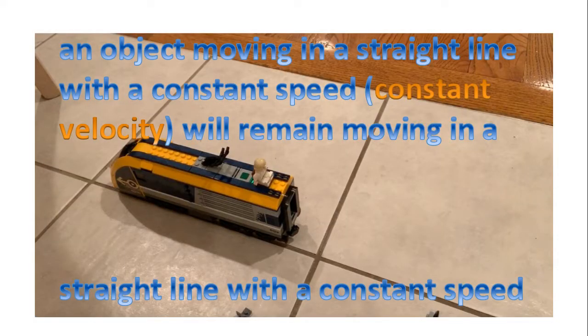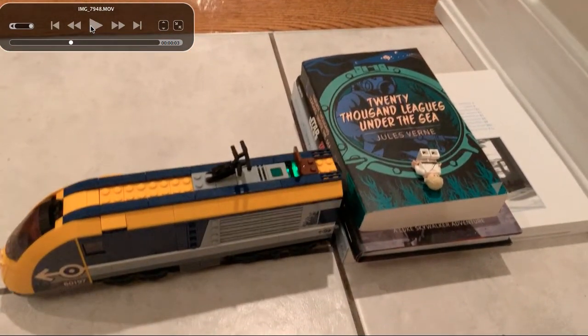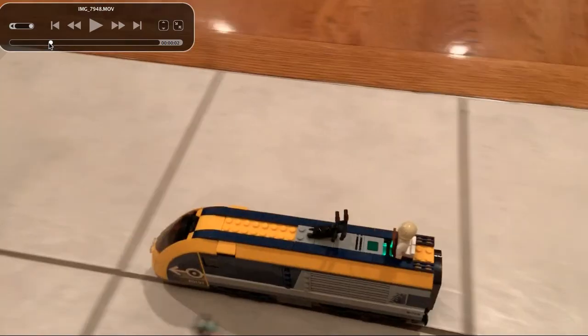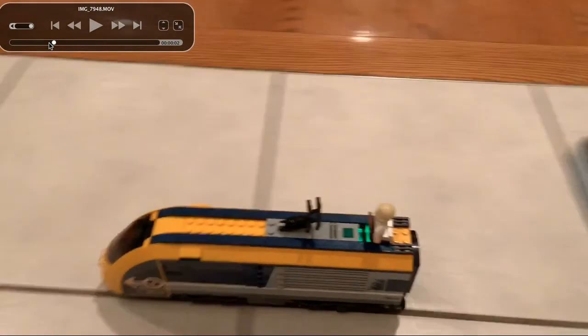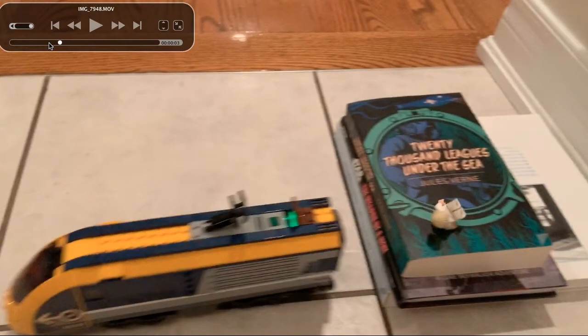Now I also want to explore this law with another example. Notice we have a character on top of a train, and the character does not have a seatbelt on. Let's see what happens when this train hits an object. Let's play that frame by frame. Here comes the character and the train — the train is going to hit a series of books. And let's see what happens to the character. Whoa! The character does a flip and then slides to a stop.